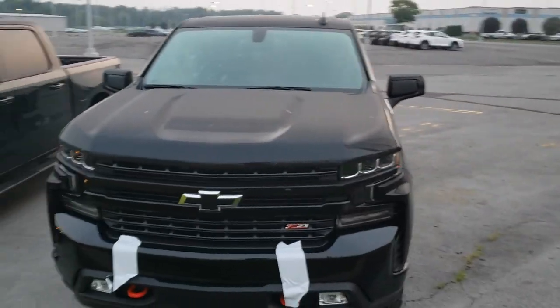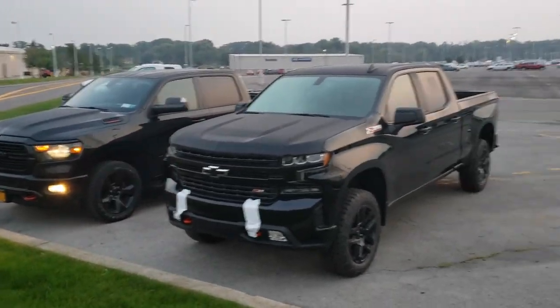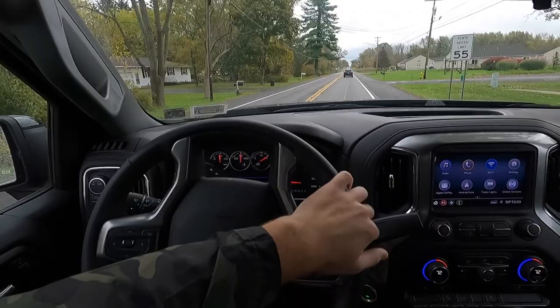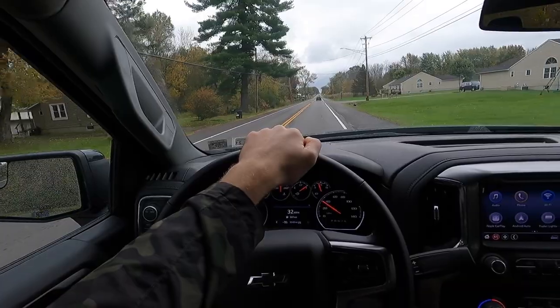It actually makes my truck look small, which is crazy. Most of the time when my RAM is next to other trucks it looks way bigger than them. It's got the off-road pack which gives it a one-inch lift over most RAMs. Like I said in that video, there were a few things wrong with the RAM by the time I got rid of it, but there was no detrimental issue — nothing that would make me afraid to drive it.